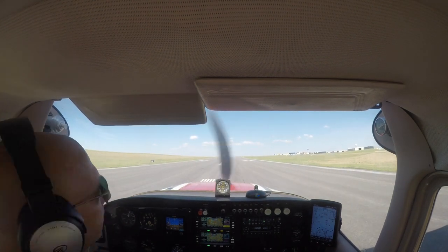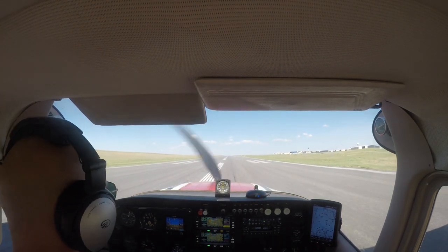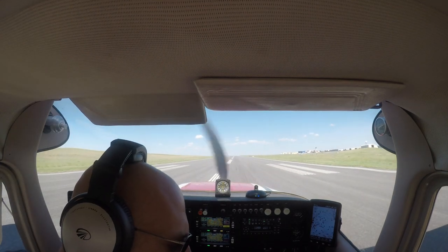I'm pretty happy with this right now. If you like this sort of thing, subscribe and comment. And until next time, come fly with us again.